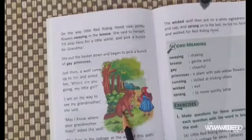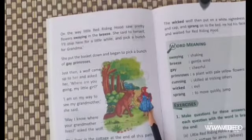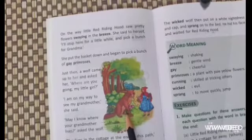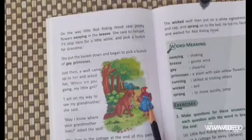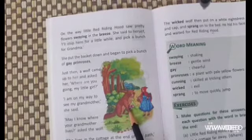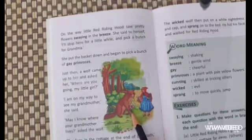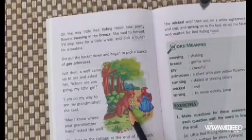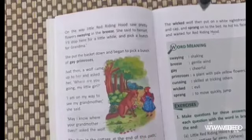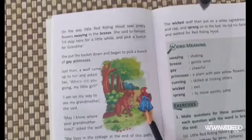Just then a wolf came and asked her where she was going. She told him she was going to meet her grandmother. The cunning wolf asked the address and the innocent girl told him the address. The wolf said, 'I will run and tell your grandmother that you are coming.' The wolf came to the cottage door, opened it, and finding no one there, put on the grandmother's white nightdress and cap and sprang onto the bed, hiding his face and waiting for Little Red Riding Hood. This is the story we had read in our previous class.